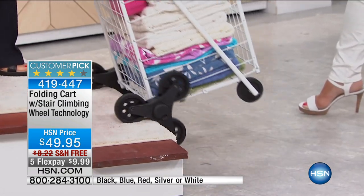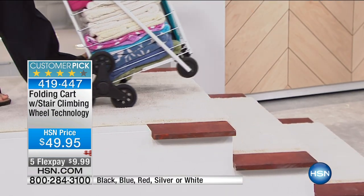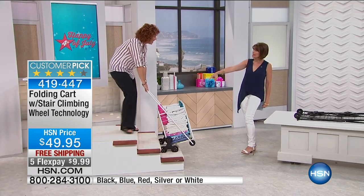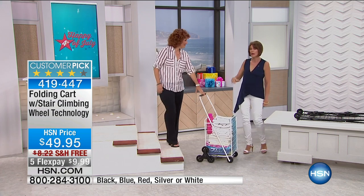What we're going to do for this hour only is give you five flex payments — I've never seen us do that before. We're doing free shipping and handling. Your price is $49.95, and you have some fun color choices: the white, the black, the red, as well as silver, and a very pretty bright blue.